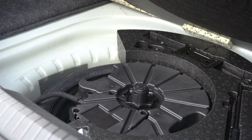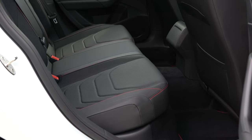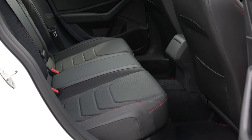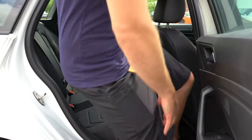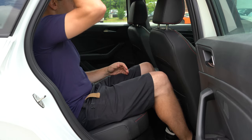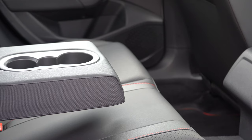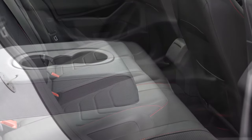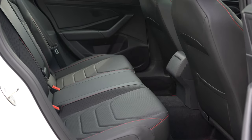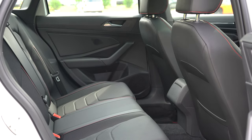Rear legroom comes in at an impressive 37.4 inches. I'm an even six feet tall and had a good amount of space back there. There's also a rear center armrest standard on this one. Surprisingly, there are no rear ventilation vents and no rear charging ports on the Autobahn, which was a bit unexpected, but the rear center armrest with cup holders is a nice touch.